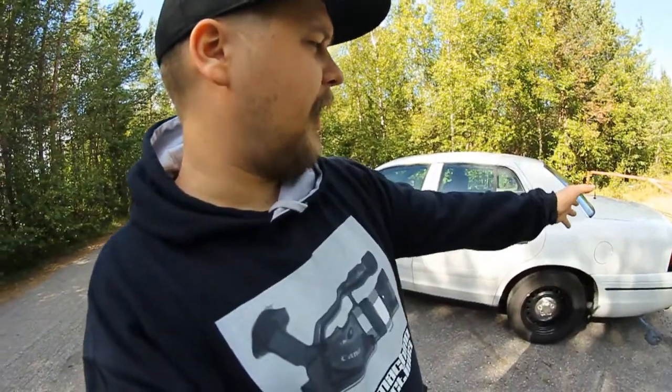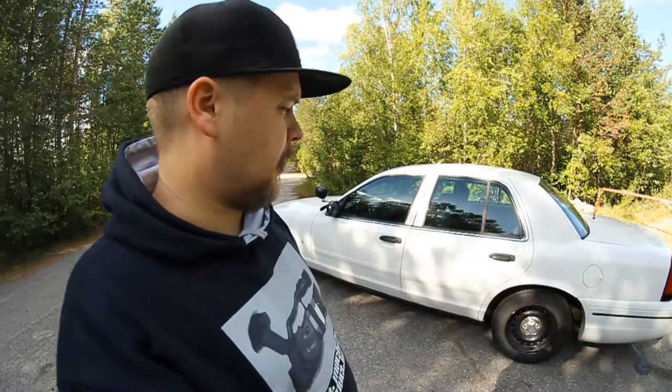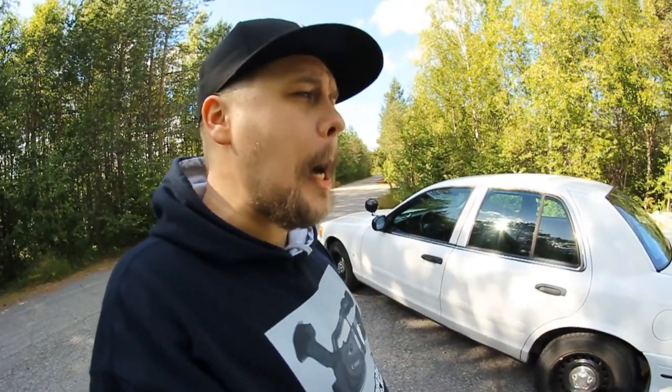If I'm going to buy another Crown Victoria, I think I'll buy an 'Oreo' — where the front and back are black and the middle part is white. Or maybe a blue one, since blue looks really nice on the Crown Victoria. Anyway, this has gone on long enough. I'm going to pack up and drive back home. I hope this turns out to be a video and that I'm not going to scrap the whole project.